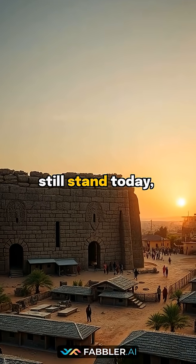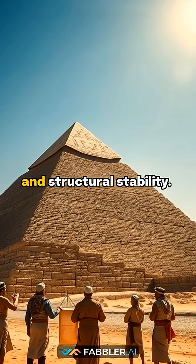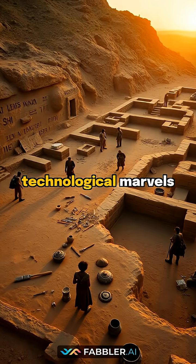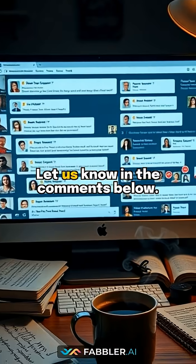The remains of their work still stand today, showcasing remarkable geometric accuracy and structural stability. Ever wondered what other technological marvels from Africa's past are still waiting to be discovered? Let us know in the comments below.